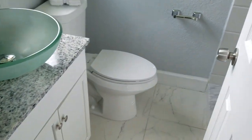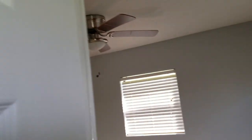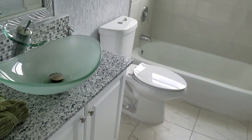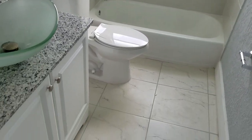The master bath has a small vanity, toilet, and standing shower with new tile. Of course we also have a guest bath — same thing: all new tub with tile, toilet, and vanity.